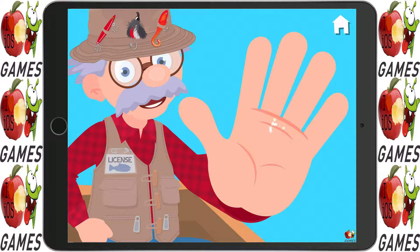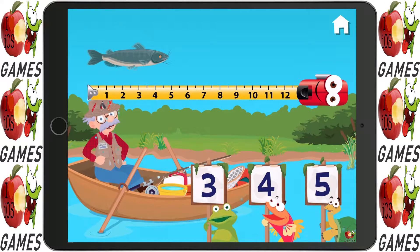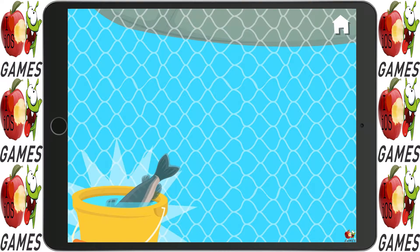Where's my high five? Can you measure this fish? Yep, five it is. A new fish for your collection!